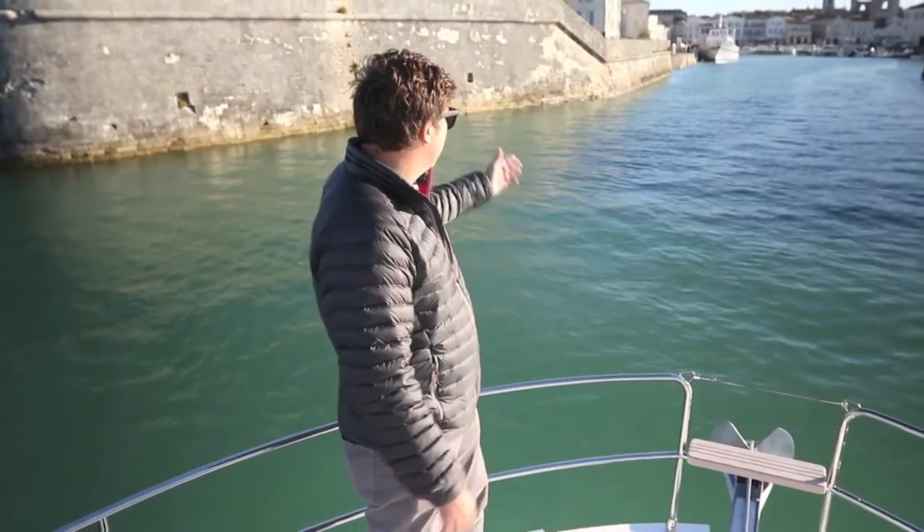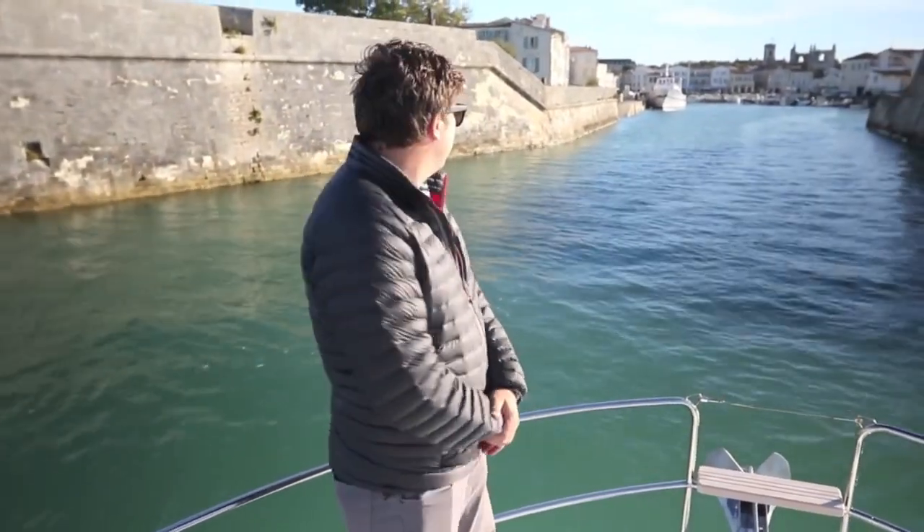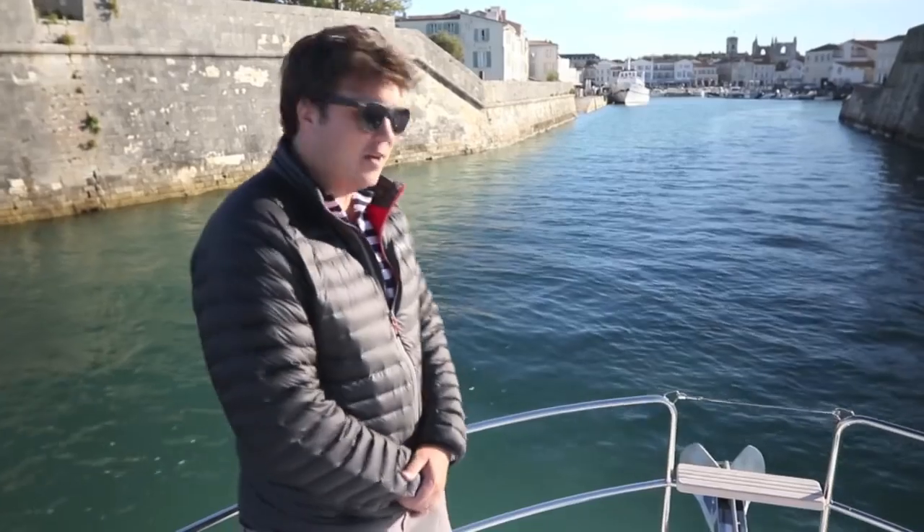We've made really good progress and here we are coming into St. Martin on Île de Ré — what a beautiful little place. A perfect evening cruise so far.